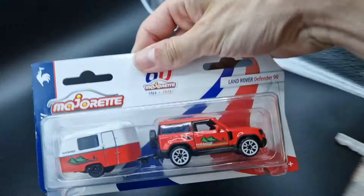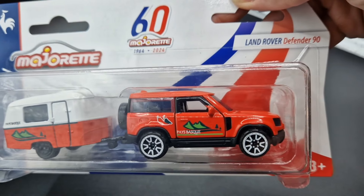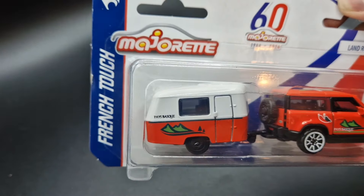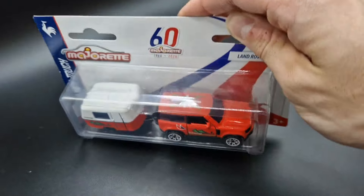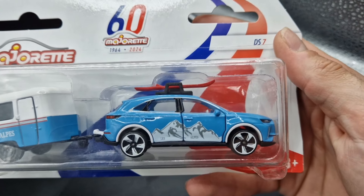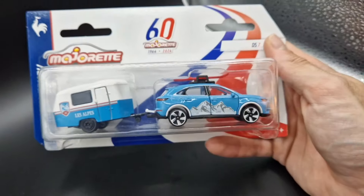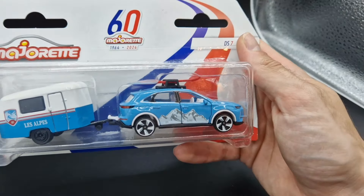In the French Touch lineup there are four different transporter types to collect, such as this Land Rover with camper in a lovely orange and white tone. Each livery has a different French theme — for example, this one has an Alps theme dedicated to the famous French mountains, so it comes with a sky blue and white paint job.